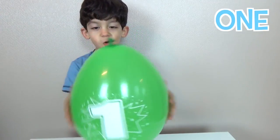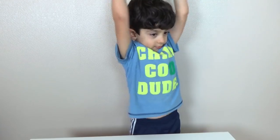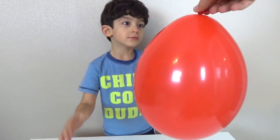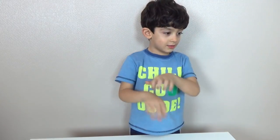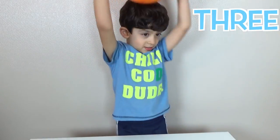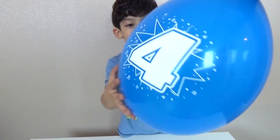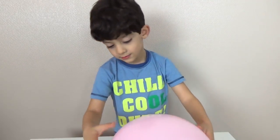Hey, what is this? Number one, good job! And what is this? Number two. And what is this? Number three. And what is this? Number four. And what is this? Number five.